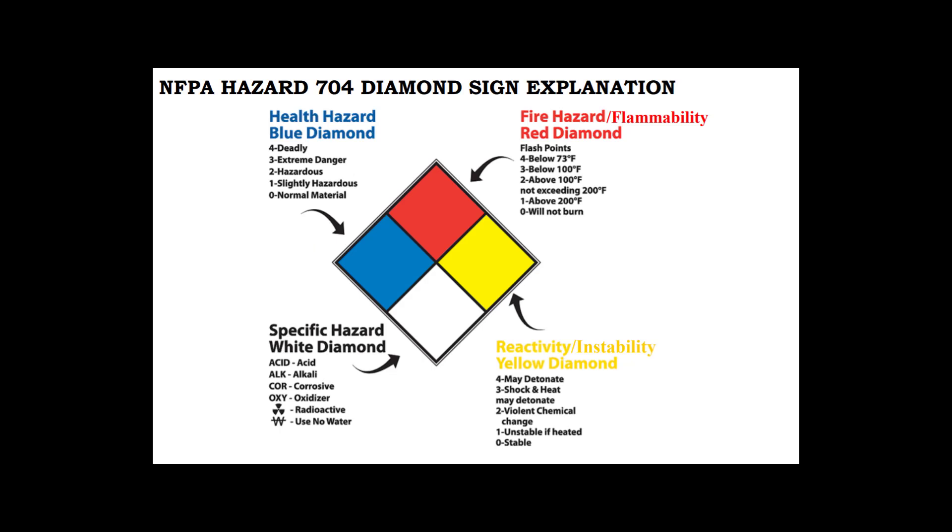It is important to understand the NFPA hazard 704 diamond sign explanation. Each color represents something different. Blue represents the specific health hazard. Red represents the fire hazard or flammability. Yellow represents reactivity or instability. White represents the specific hazard. The rating scale goes from 0, being the lowest, to 4, being the highest or deadliest.